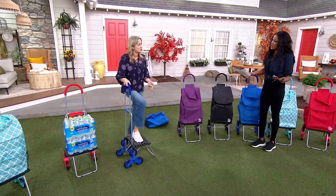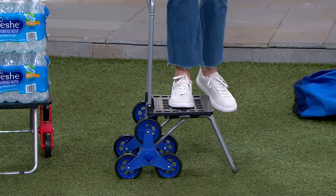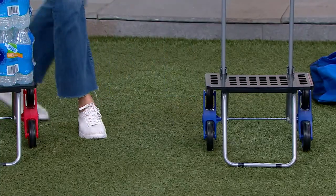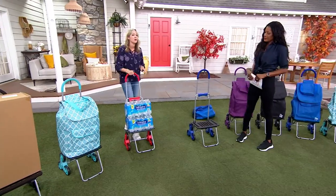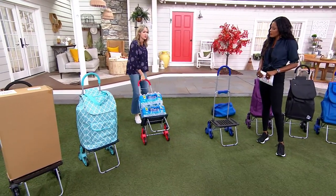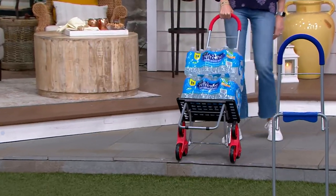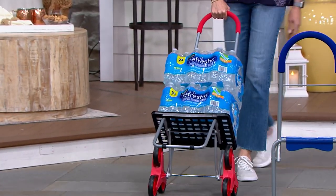200-pound capacity on a flat surface, 70 pounds going up and down the stairs. When you think about water bottles and heavy things you're trying to drag in and out of the house — these are so heavy — but with just one hand, look at that, I can go right up. One-handed, it's so easy. These things weigh a ton. Usually I'd have to make two trips and my arms would be exhausted.